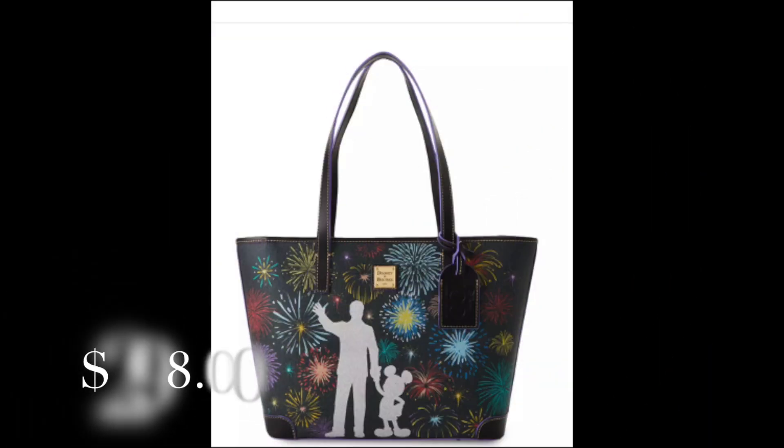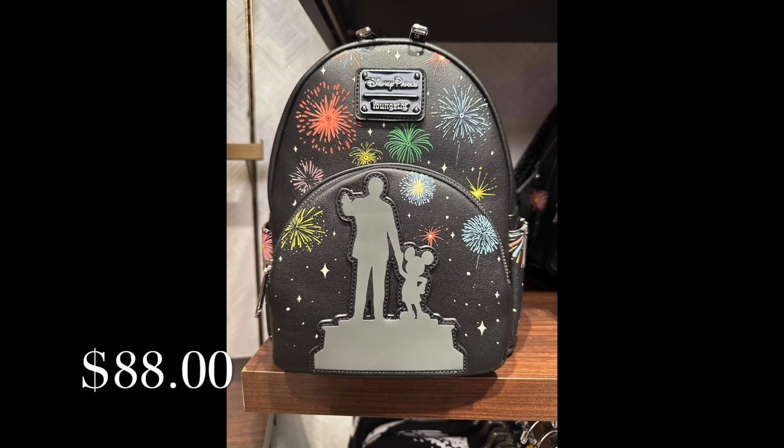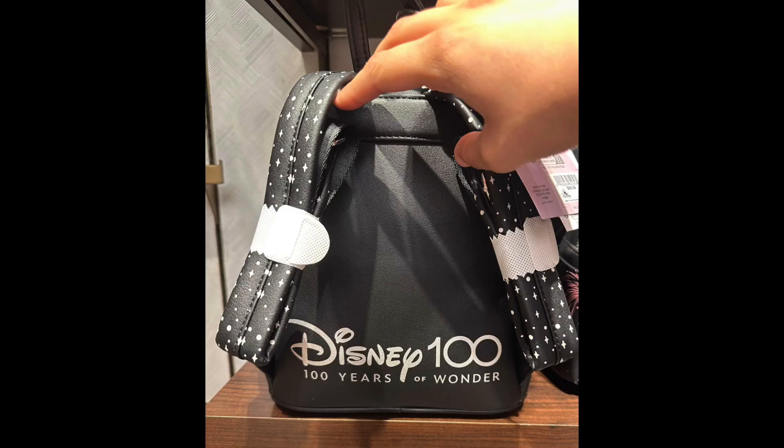I've seen the Walt Disney and Mickey Mouse Partners Dooney & Bourke tote on ShopDisney.com, but this Walt Disney and Mickey Mouse Partners Loungefly Mini Backpack was so adorable. With its fireworks and the platinum partner outline — did I mention that it lights up around the outside of the partner statue? Who wouldn't want that? I love how the brightly colored fireworks really pop against the black leather, and when the partner statue lights up, it's really a showstopper. This bag is already sold out on ShopDisney.com, so if this is a bag you want, you better get down to the parks, friends. I also really appreciate the platinum detail on the back side that reads 'Disney 100' with '100 Years of Wonder' and the stars that are on the straps — really great detail.